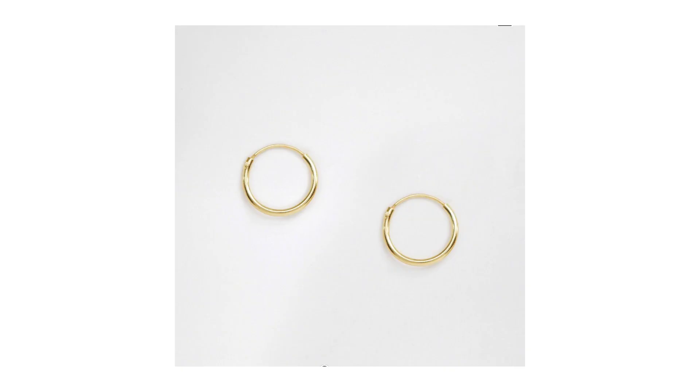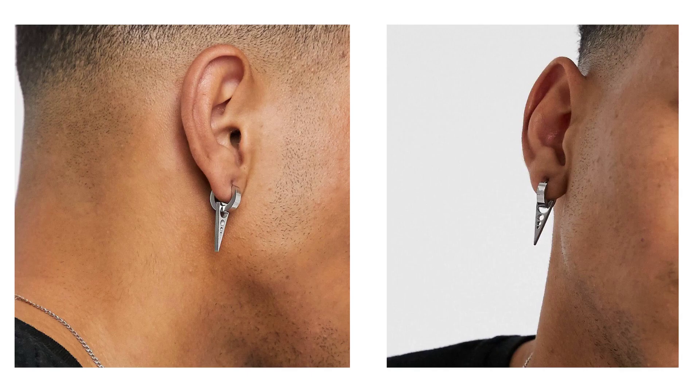Next are earrings. When someone sees you, the first thing they notice is your face. When you wear earrings, what that does is highlight your look and enhance your best features. Earrings are seen as a status symbol and they also give you character. You can wear them with any clothing for events, dates, and if you like, you can also wear them as a fashion statement.